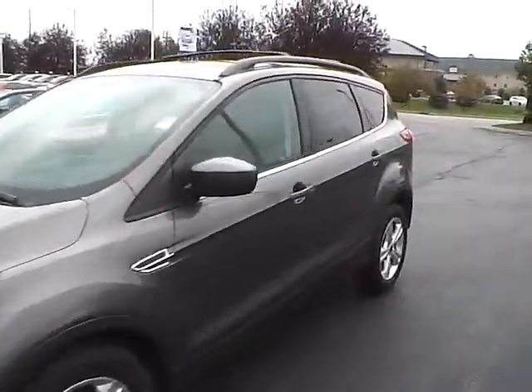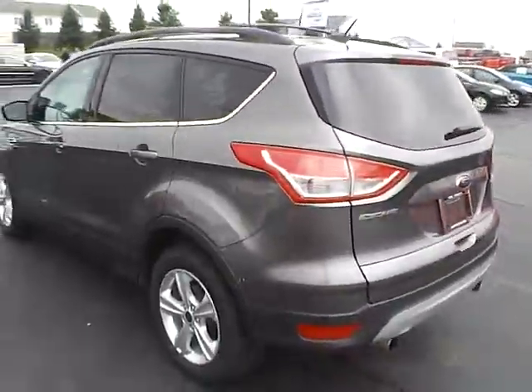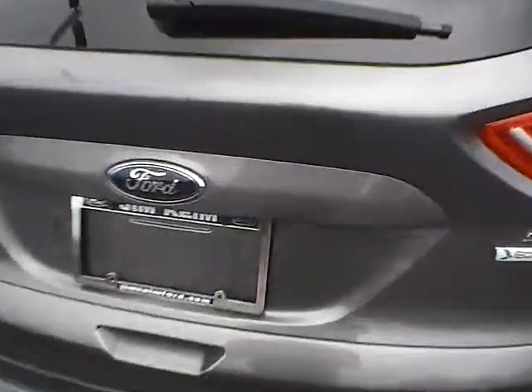Today we've got a 2013 Ford Escape SE with a sterling gray exterior and a charcoal black interior. 1.6 liter 4 cylinder EcoBoost engine with an automatic transmission. Current mileage is 34,299 miles.